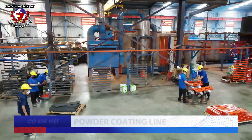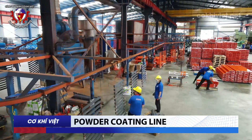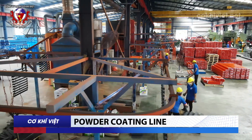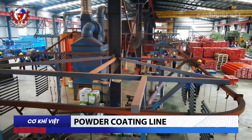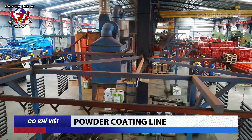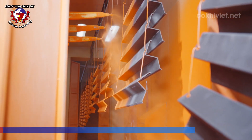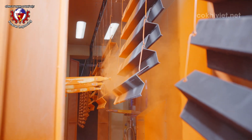Powder Coating: The company owns two modern, closed, and automatic powder coating lines. All finished products undergo stringent inspections before being dispatched from the factory. For storage rack and pallet products, the powder coating process involves five steps: surface treatment, drying, powder coating, baking in the oven, and inspection and packaging.